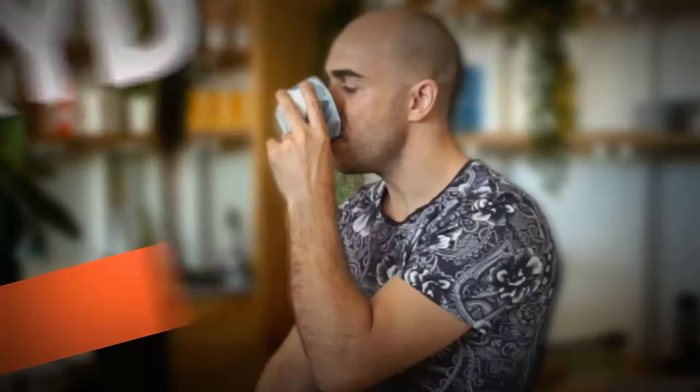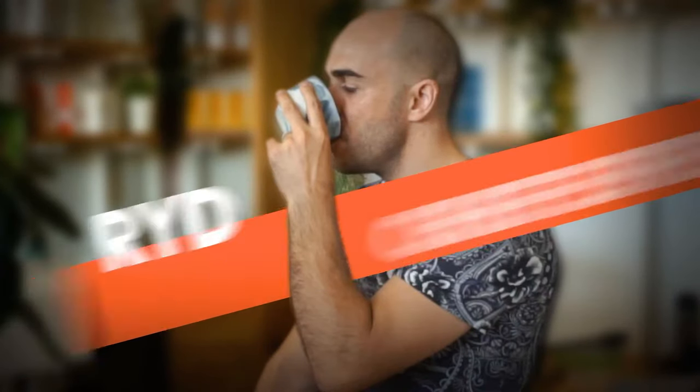Hey guys, I'm Ryde here from Coffee Beans Delivered and today I want to help you find out why your coffee might be tasting bitter, burnt or sour. It's very hard to quickly identify in five minutes exactly what might be going on at your home, but I'm going to cover the most common reasons, and if you want to read further you can read my blog about why your coffee might be bitter, burnt or sour.